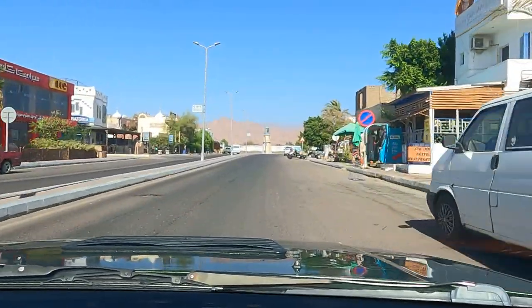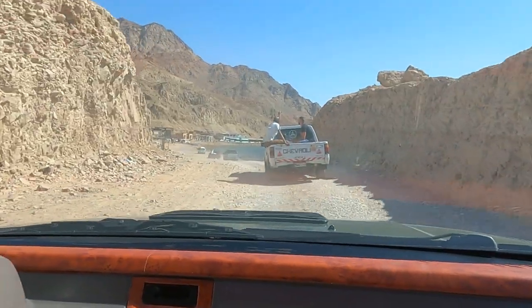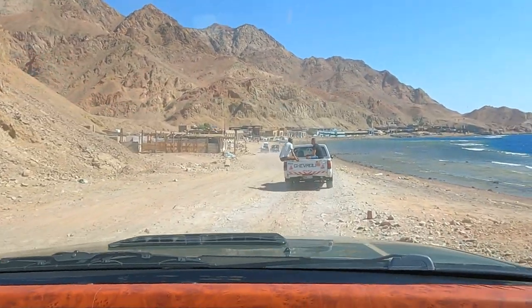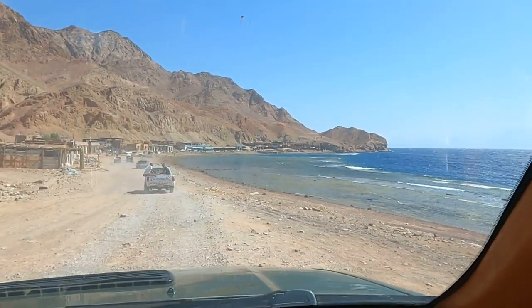So we're first going to travel through the outskirts of Dahab. Here we are approaching the Blue Hole. You can see the open ocean on the right and the Blue Hole just inside the open ocean.